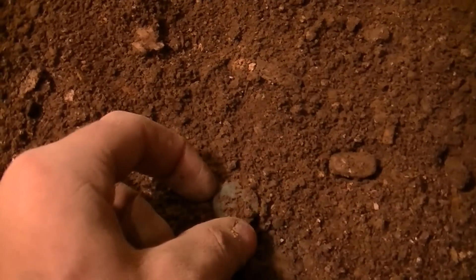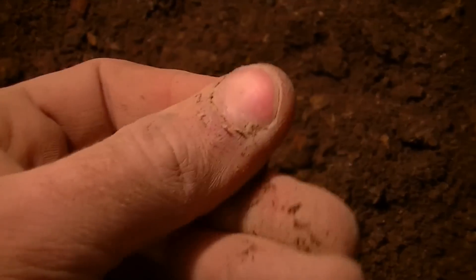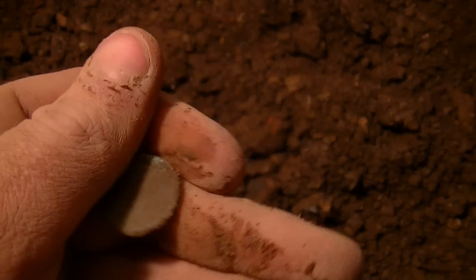Back up in this crawl space - we covered it in from the other day but now we're going to dig it back out and sift it some more. I just found a coin right on top here - not sure what it is.